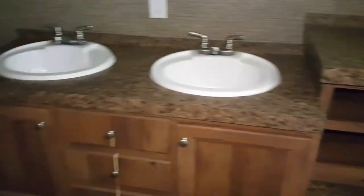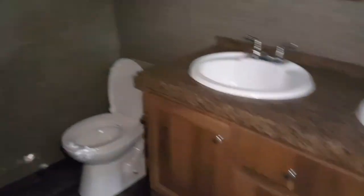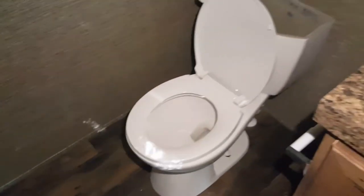Here's the master restroom. Got a window up there, a huge tub, shelves and storage space, two sinks, light fixtures up top, and mirrors with trim pieces around them. Nice shower, and there's the toilet.